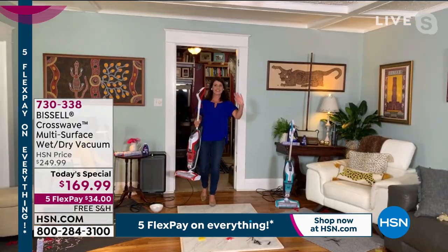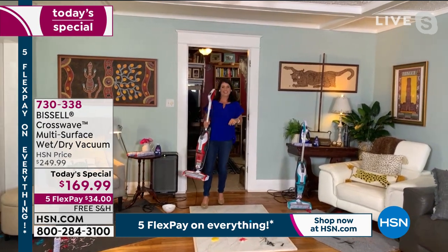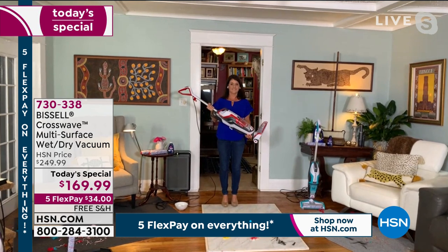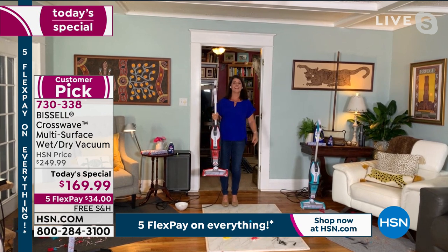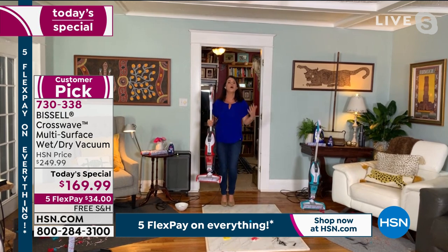I want to introduce you to our special Bissell expert. You know her — she's been shopping with us for many years. Her name is Jenny Bond. Moms of the world, grandmas, dads — whoever cleans the floor at home is rejoicing because you just made our lives easier. We cut our cleaning time, and we don't ever have to pull out that mop and bucket again.